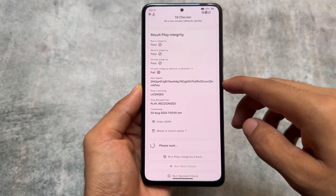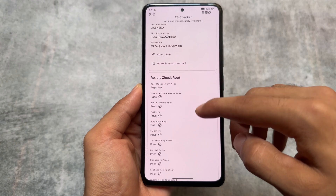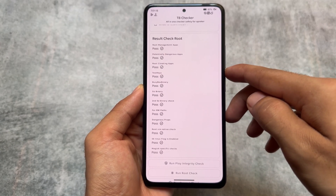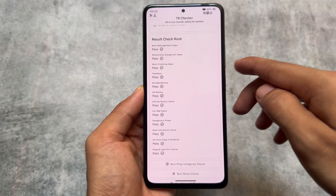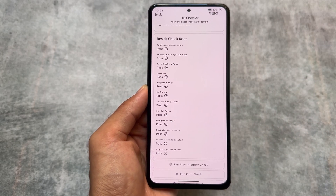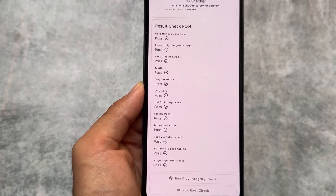Not being rooted is one of the main things to consider. I'm taking this custom ROM as an example — this custom ROM is 10x Custom ROM, and I already made a video on it recently. My device is not rooted; I just installed this custom ROM.